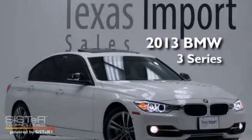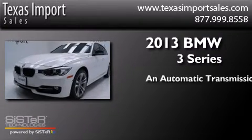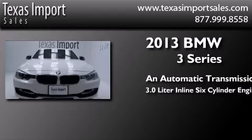This is a 2013 BMW 3 Series. This car has an automatic transmission and a 3.0-liter inline six-cylinder engine.